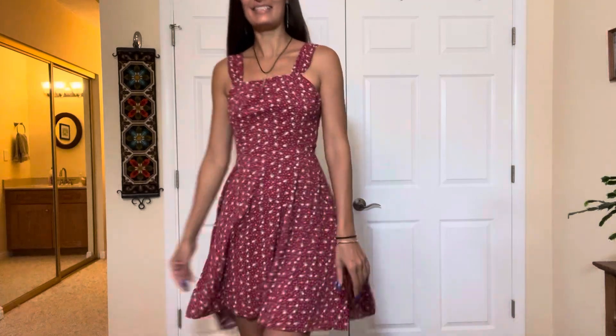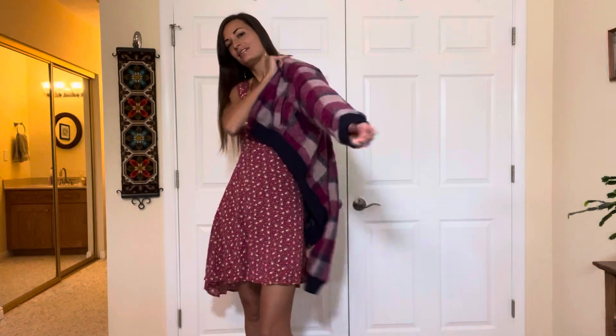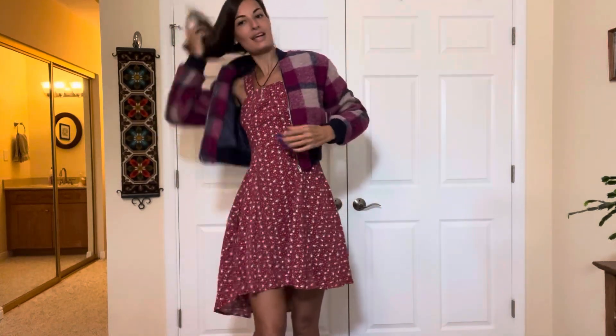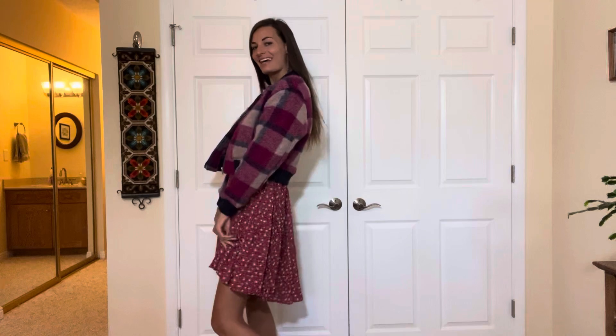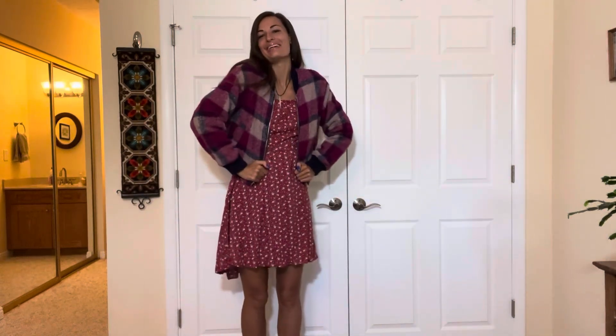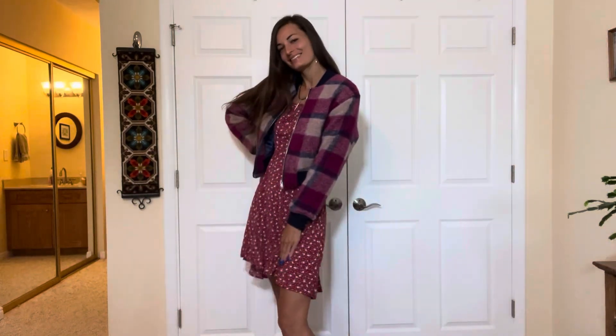I really think it's cute, and if I want to wear it in the fall season with a jacket, I can go ahead and just put a jacket over it and it's super cute and warmer. Nice.